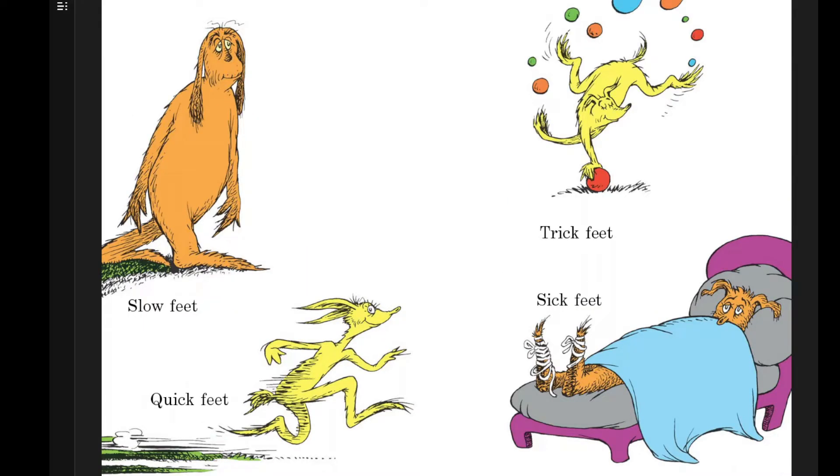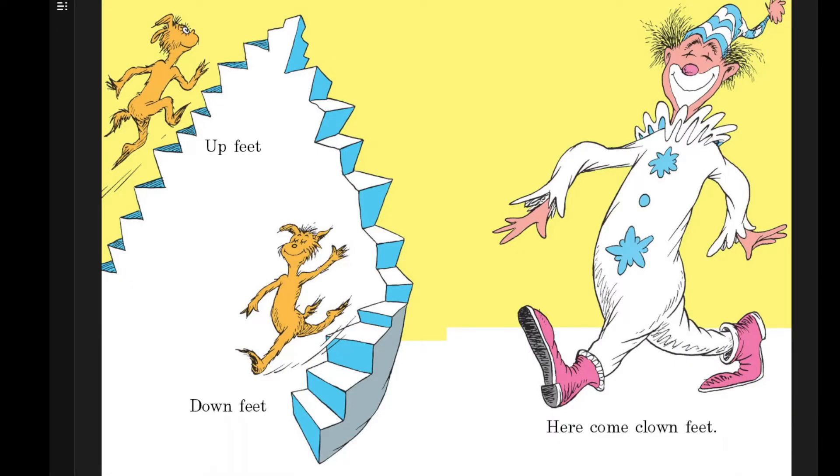Slow feet, quick feet. Trick feet. Sick feet. Up feet, down feet. Here come clown feet.